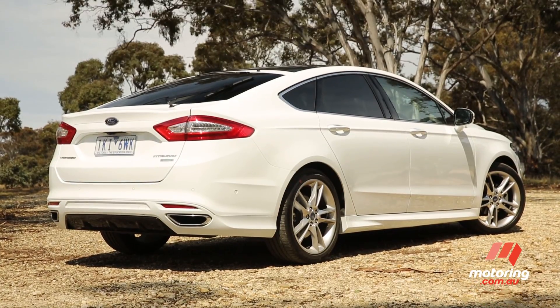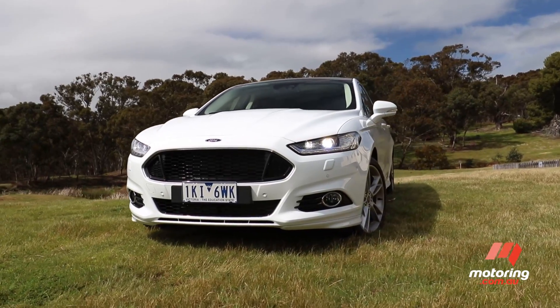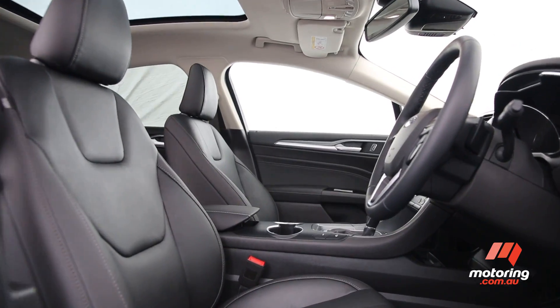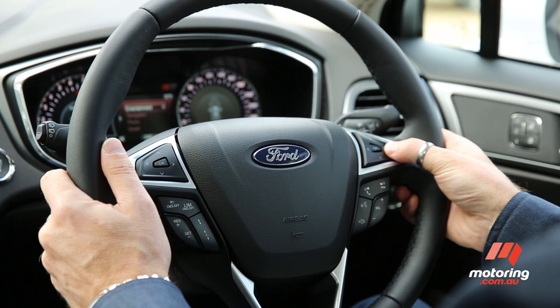The exterior has an upmarket image, but compared to the Mazda 6 or the Skoda Octavia, it felt like it lacked a bit of pizzazz. The leather quality was good, however, and it was the only car in this test to offer a power-adjustable steering wheel.